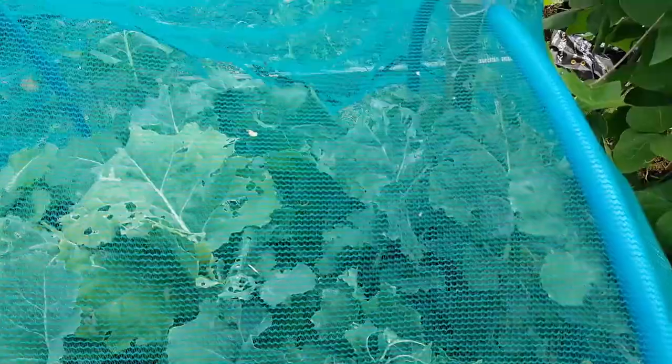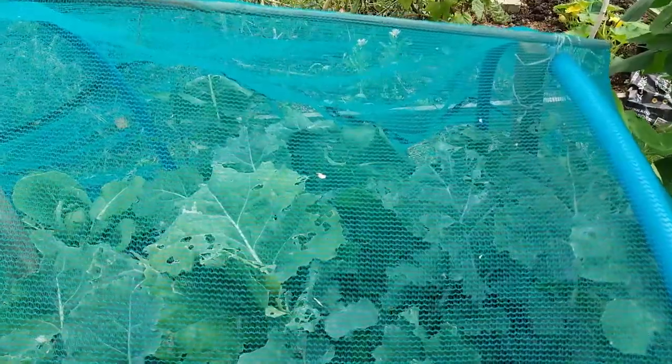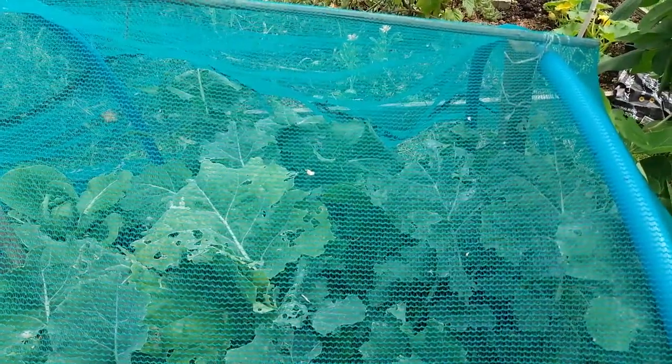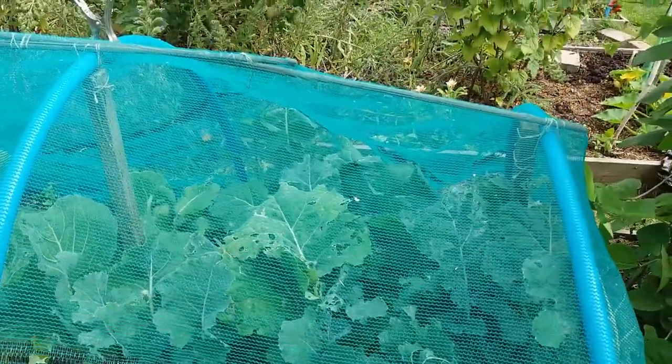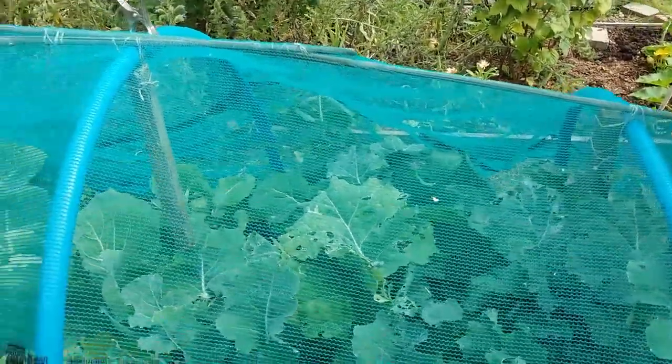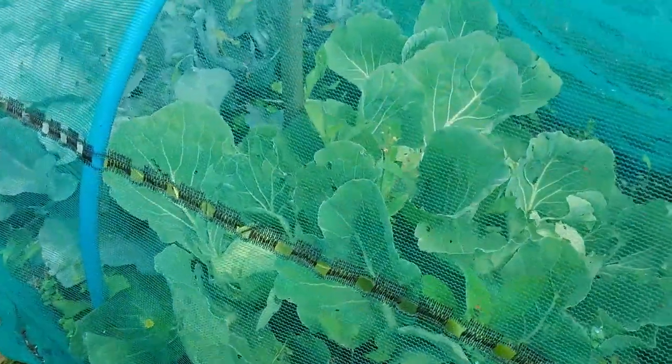Moving on to where the summer cabbages are, I've had some of these collards called Georgia Southern. They're going over now — some of them are very strange — but they're still palatable. I just cook them as I would kale and eat them with some food, and they're better with some kind of sauce — an onion sauce, onion gravy, or a tomato sauce. The jury's still out with them; they're very popular in the States, so maybe I'll give them another go next year.